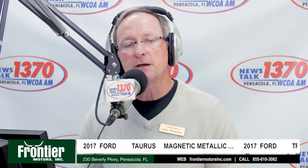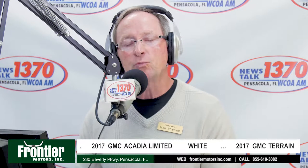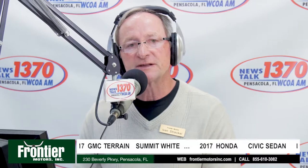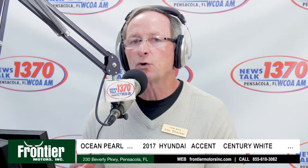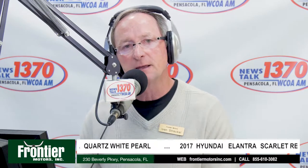There's a difference from other dealerships that say they'll find you any car. Most dealerships just take your name and phone number and call when they happen to get one in trade. We're more aggressive at Frontier Motors — we actually go out and buy that car for you. Most dealerships with 400 cars in stock are hesitant to buy another car just because of color or a couple of features. They're told to sell what you have. At Frontier Motors, we'd love to sell you what we have, but if we don't have exactly what you want, we go find it.